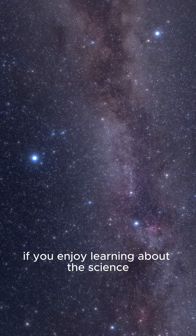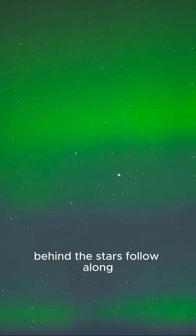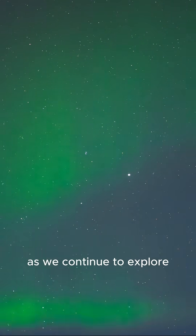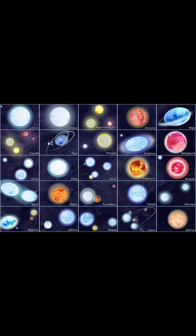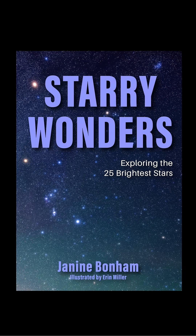If you enjoy learning about the science behind the stars, follow along as we continue to explore the brightest lights in our sky. Altair is the 12th of the 25 brightest stars featured in my new book, Starry Wonders. Grab your copy today.